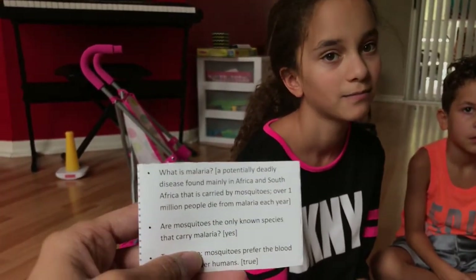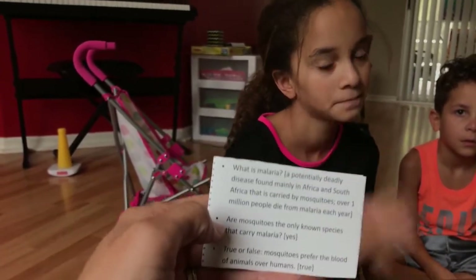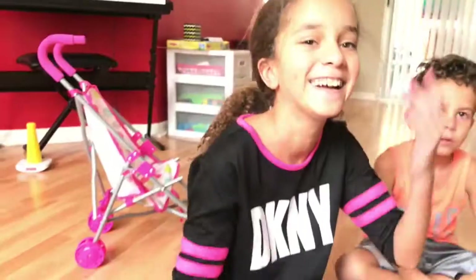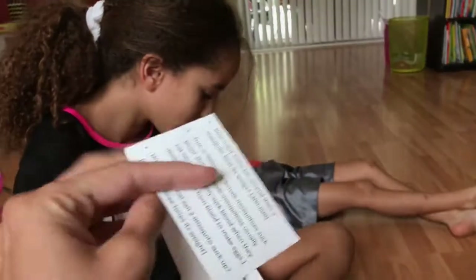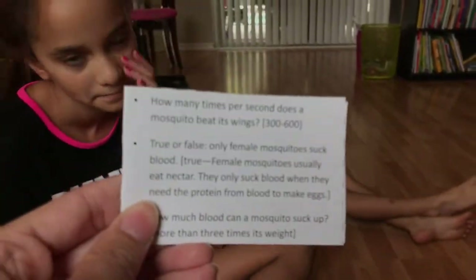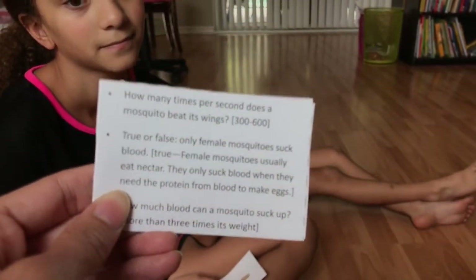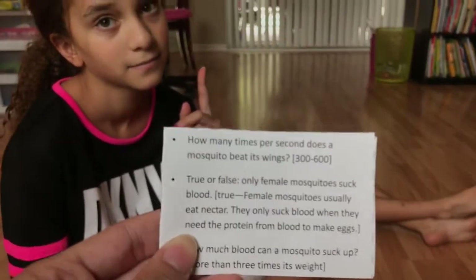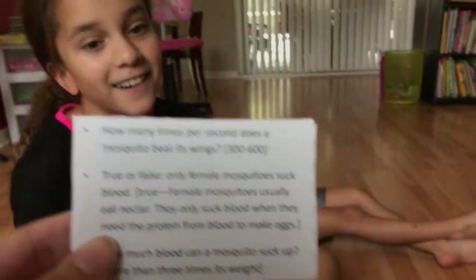True or false: mosquitoes prefer the blood of animals over humans? False — actually it's true. Alright, this is the one Erin chose. Erin, I have questions for you. How many times per second does a mosquito beat its wings? How many times do you think? The answer is 300 to 600 times per second.